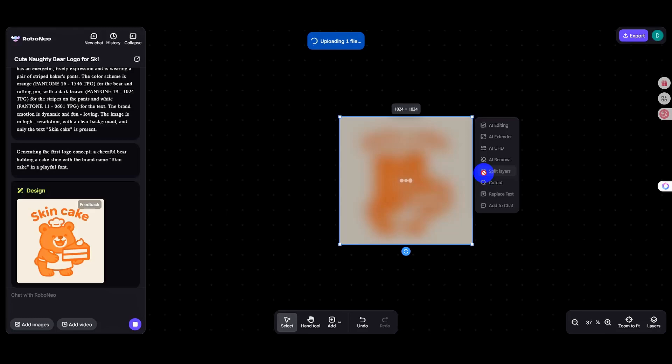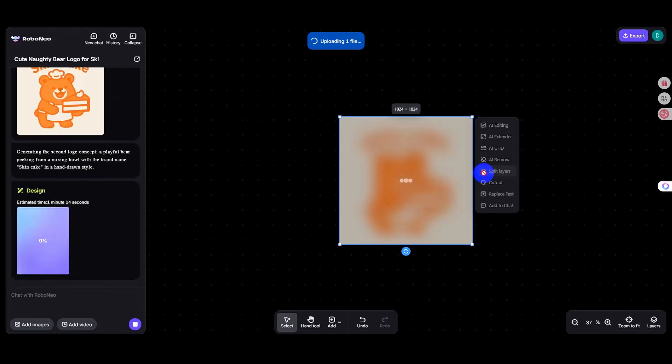My goodness, AI has gotten this powerful and we're still not done. Incredible — it's like seeing the world for the first time again. From logo design to complex brand visual systems, all of it can now be done with just one command.